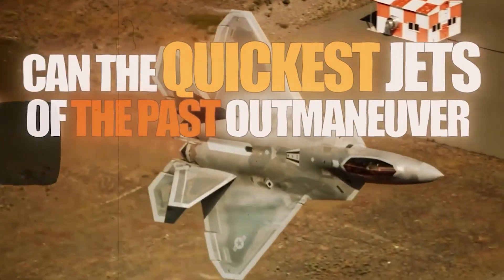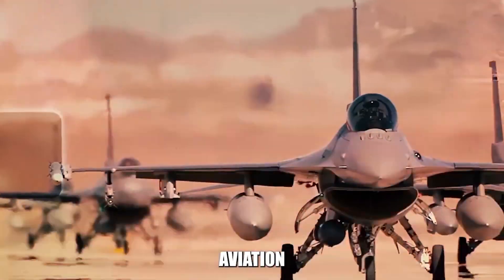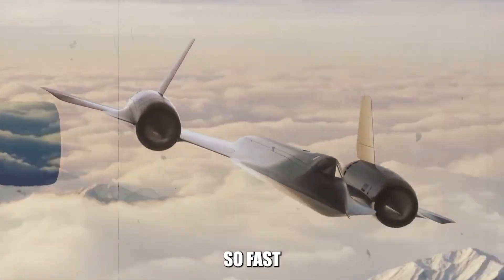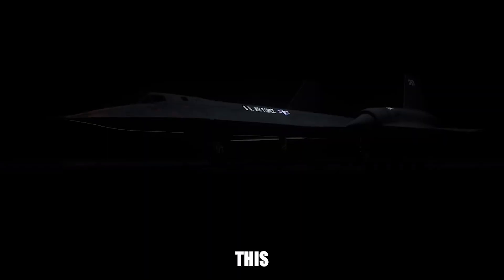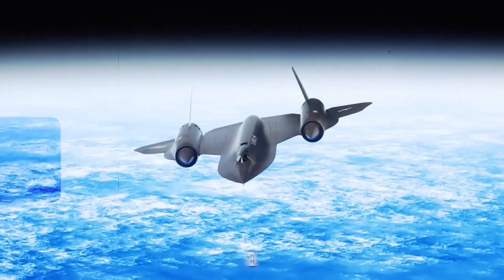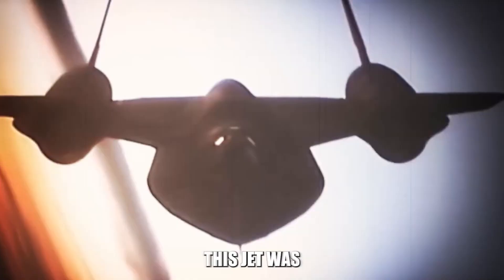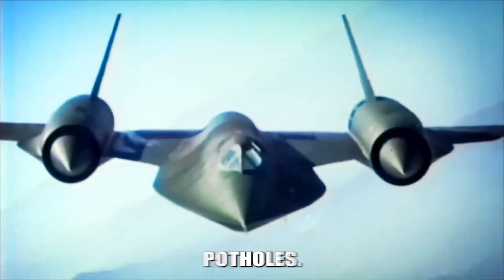Can the quickest jets of the past outmaneuver the fastest spy plane ever built? In this episode, we're stepping into a chapter of aviation history that's as thrilling as a blockbuster movie. The SR-71 Blackbird is a jet that zoomed across the skies so fast it could outrun the sun. Even after hanging up its wings over 24 years ago, this marvel of engineering still wears the crown as the fastest manned jet the world has ever seen. Since its first takeoff nearly six decades ago, nothing has managed to steal its thunder — not even close. This jet was so slick it dodged more than 4,000 missiles like it was swerving to avoid potholes.